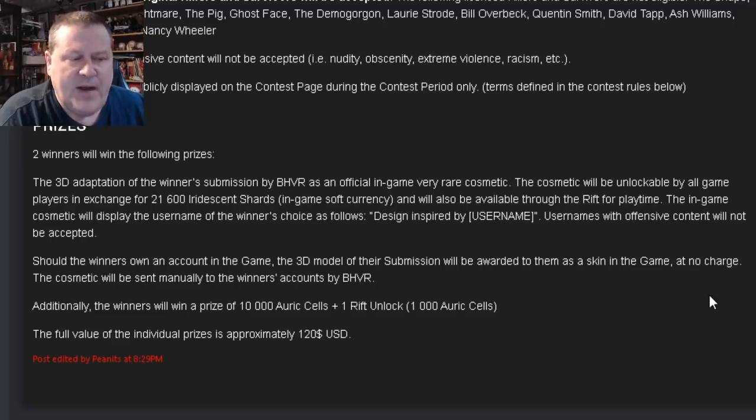Prizes: Two winners will win the following prizes. The 3D adaptation of the winner's submission by Behavior as an official in-game Very Rare cosmetic. The cosmetic will be unlockable by all game players in exchange for 21,600 iridescent shards, the in-game soft currency, and will also be available through the Rift for playtime. The in-game cosmetic will display the username of the winner's choice as 'Design inspired by username.' Should the winners own an account in the game, the 3D model of their submission will be awarded to them as a skin at no charge. Additionally, the winners will win a prize of 10,000 Auric Cells and 1 Rift Unlock. The full value of the individual prize is approximately $120.